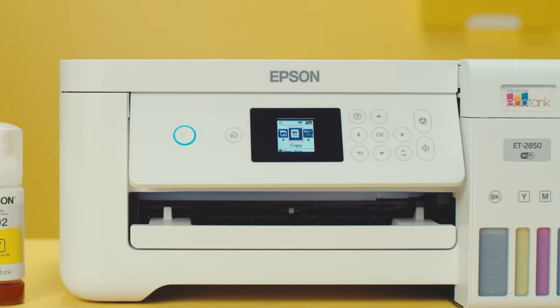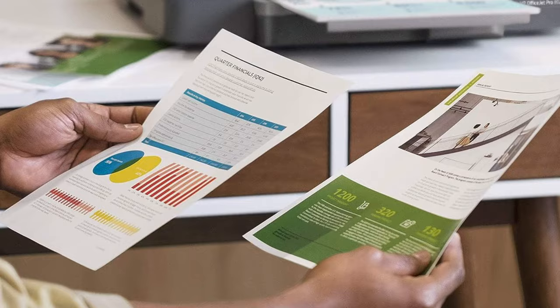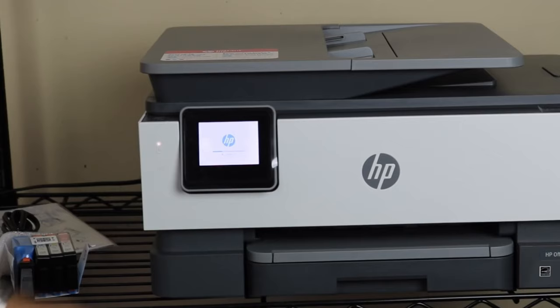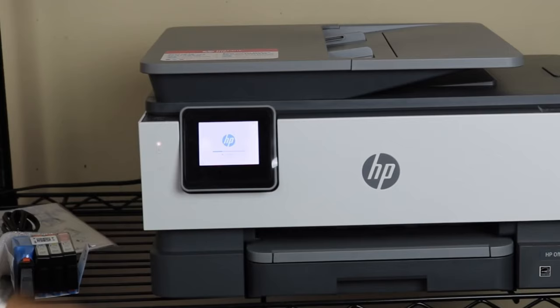At number two, it's the HP OfficeJet Pro 8025. The HP OfficeJet Pro 8025 emerges as a powerful contender for small offices and workgroups, especially those leaning towards an efficient, compact solution. Immediately noticeable is the device's 14% size reduction from its predecessor, the OfficeJet Pro 6968, making it an ideal fit for workspaces where every edge counts.